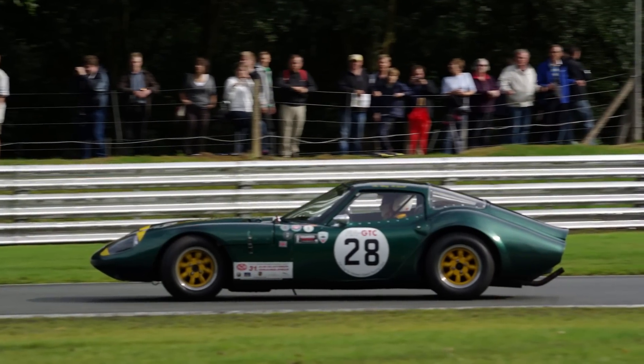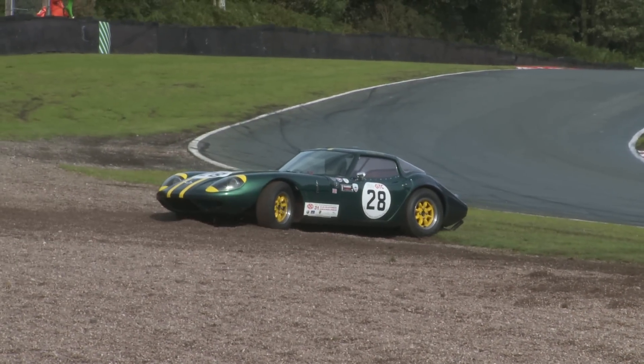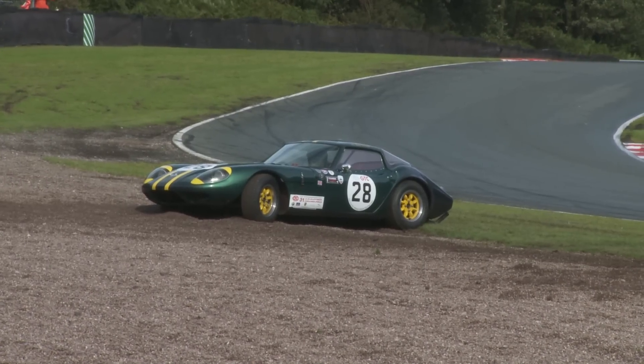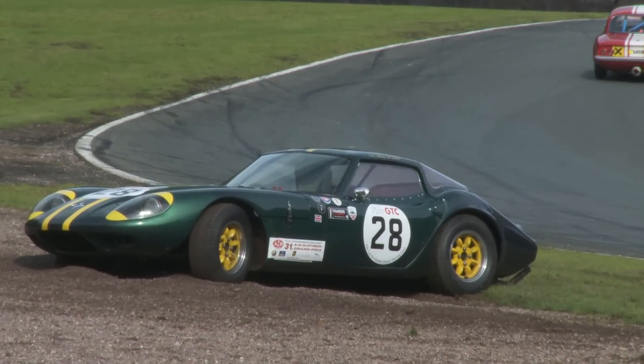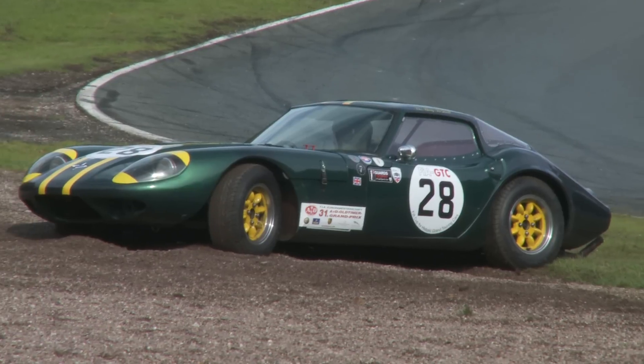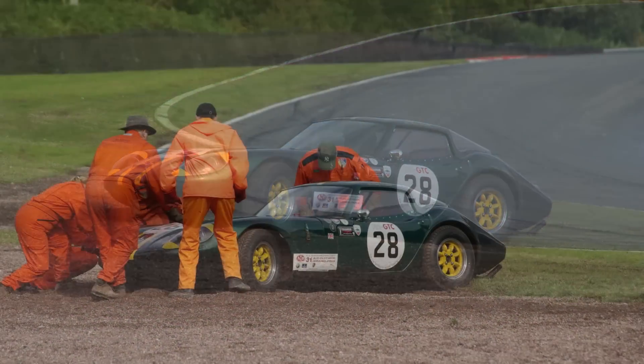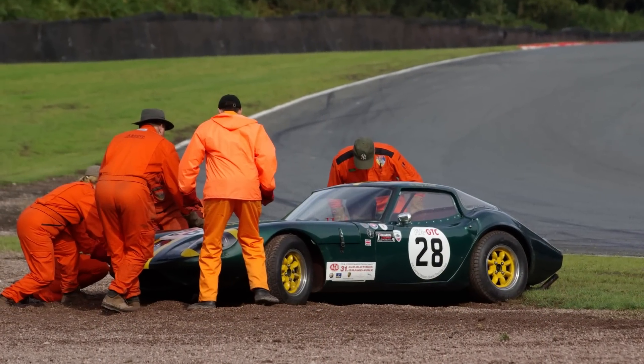Now it's the Marcos GT of Sulan Ricketts' turn to find the gravel at Druids. They were lucky enough that it only took a push to get them clear, allowing them to still finish second in class.